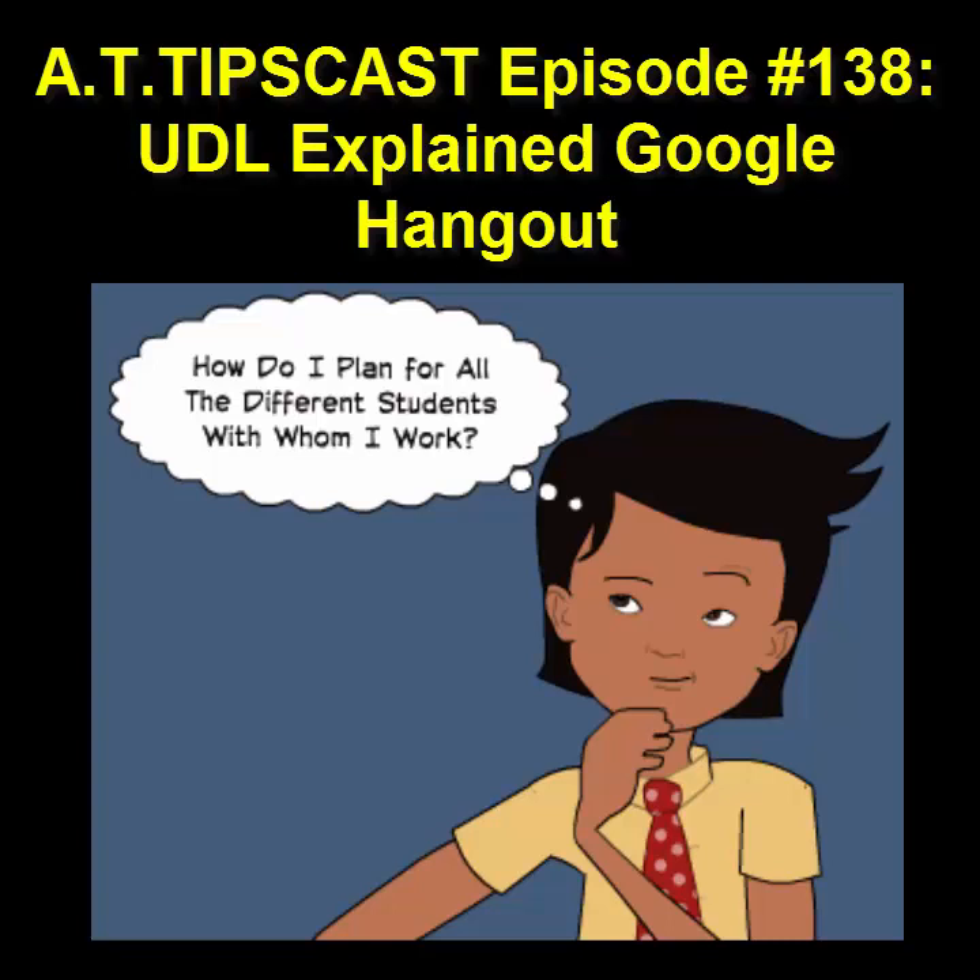Welcome to the AT Tipscast, where we explore free or nearly free tools and strategies that can be used to provide more options to all learners. I'm your host, Chris Bouguet. This is episode 138, recorded on December 14th, 2014.